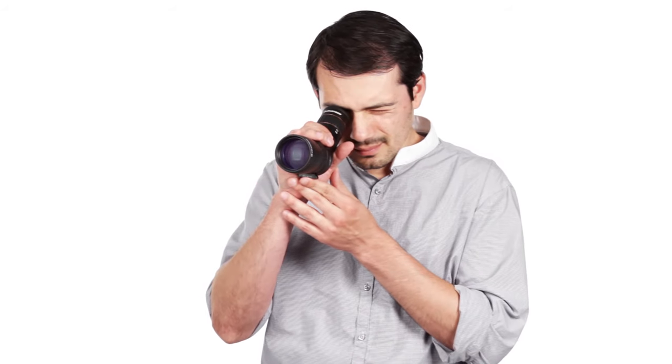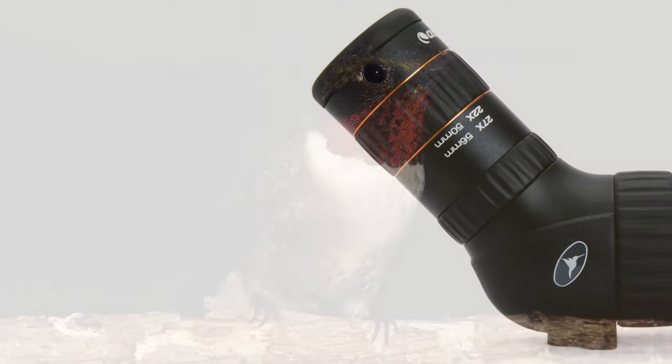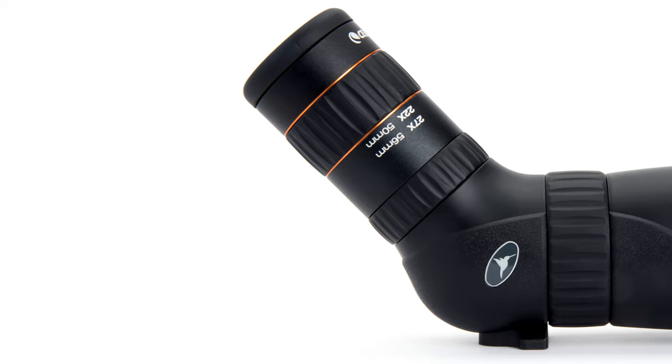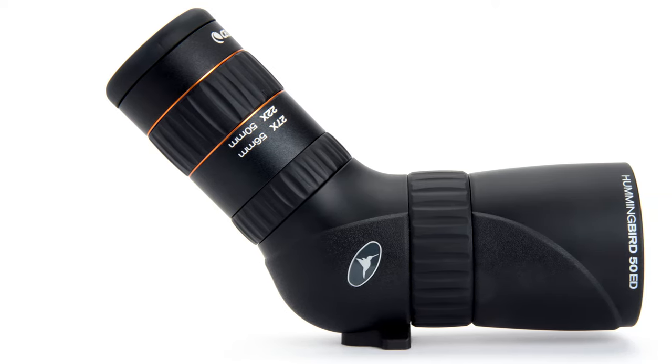Designed for birding, nature study, hunting, sightseeing, or sporting events, the Hummingbird spans the range between traditional binoculars and spotting scopes with effective magnification from 7 to 22 times in the 50mm model and 9 to 27 times in the 56mm model.